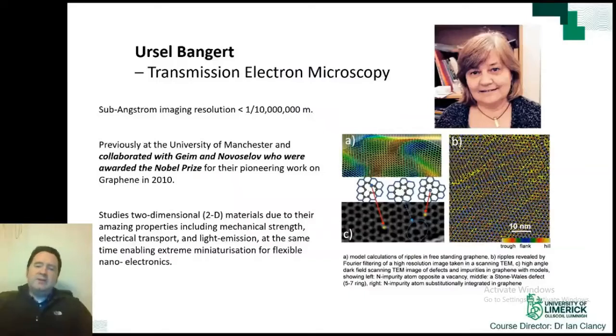Professor Ursel Bangert is the Bernal Chair of Microscopy here at the University of Limerick. She worked at the University of Manchester and has worked with Andrei Geim and Novoselov, who were awarded the Nobel Prize in Physics in 2010 for their discovery of graphene. Professor Bangert has primary responsibility for the Titan TEM and uses it to image 2D structures that can exhibit unexpected properties, making them prime candidates for new electronic devices on very small scales.